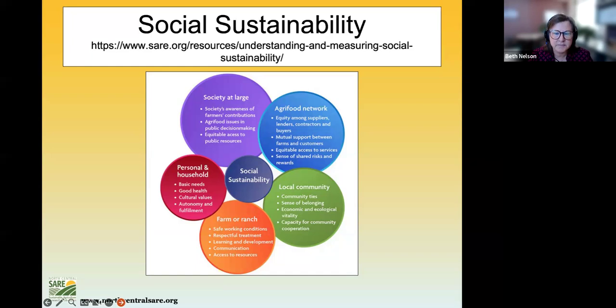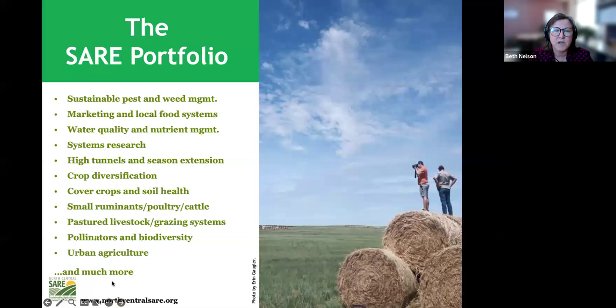We have a very broad charge — sustainable practices for the whole of American agriculture. Here's just a list of some project areas we've funded over our 30-plus years: food sovereignty, integrated pest management, marketing and local food, water quality, high tunnels, season extension, livestock, small ruminants, grazing, pollinators, urban ag. If you think it fits sustainable ag, there's probably a place for it in this program.